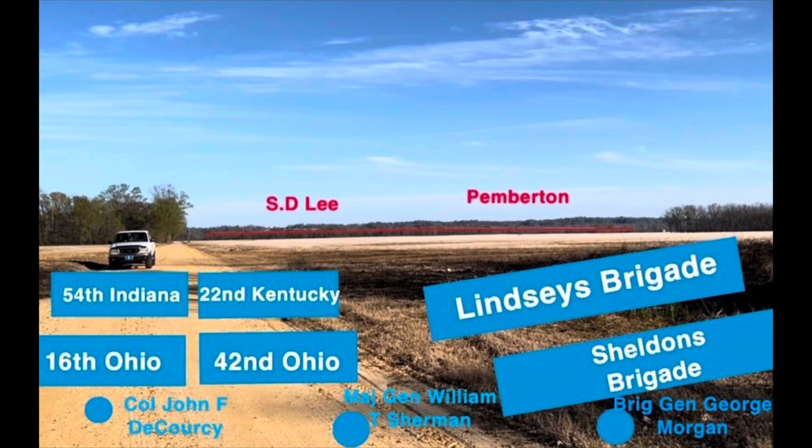Today we're going to be following the footsteps of Colonel John F. DeCorsi's brigade, which includes the 54th Indiana, the 22nd Kentucky, the 42nd Ohio, and DeCorsi's own 16th Ohio. DeCorsi begins his life in England, and at the age of 17 he enlists in the Royal Army. At the beginning of the Civil War, he lends his services to the Union Army and finds himself in the 16th Ohio. At the Battle of Chickasaw Bayou, Colonel DeCorsi will find himself in command of an entire brigade in some of the fiercest fighting in the early struggles for Vicksburg. Today we'll be following their footsteps.